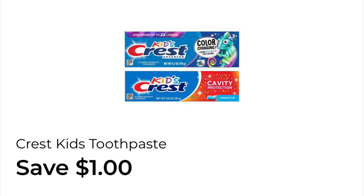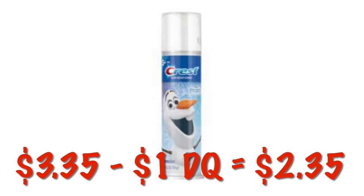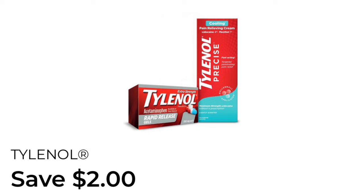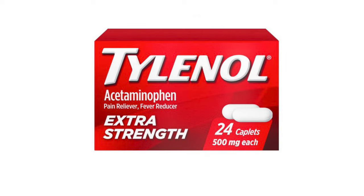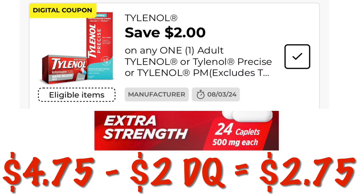We've got $1.00 off of Kids Crest Toothpaste. We can grab the Crest Kids Toothpaste at $3.35 — after that $1.00 digital, we will pay $2.35. We've also got about $2.00 off of Tylenol. This is attaching to the 24-pack, and those are priced at $4.75, so after the $2.00 digital, we will pay $2.75.